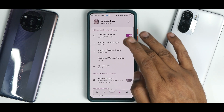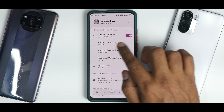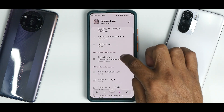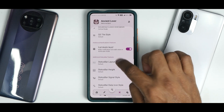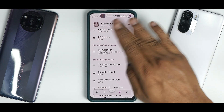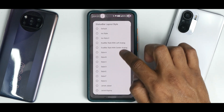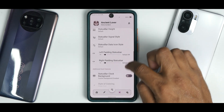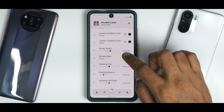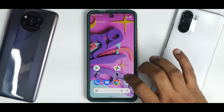Going to the Ancient UI menu, you have Ancient UI switch, clock style, clock gravity, clock animation, quick setting style, full-width notifications, and status bar layout style. Selecting different layout styles changes the look dramatically — some look really different. You have dual status bar with center clock, and you can select the status bar clock background as well. There's a ton of customization options here, which is always a good thing.